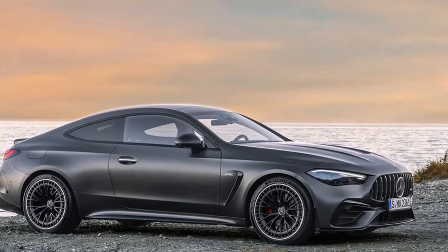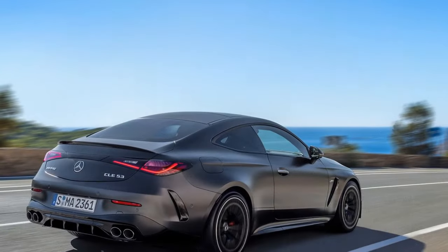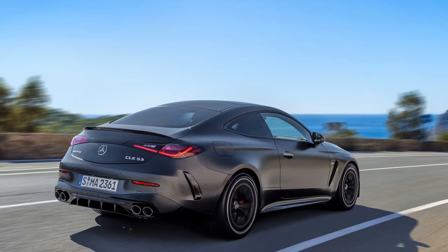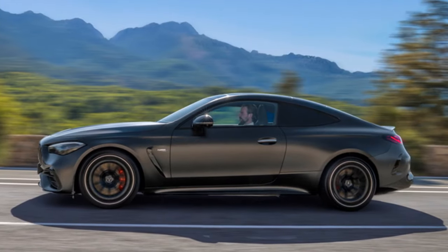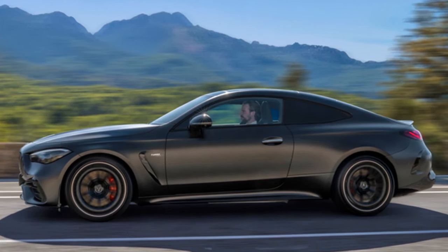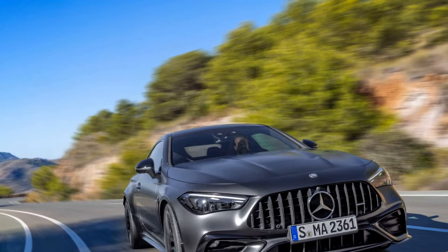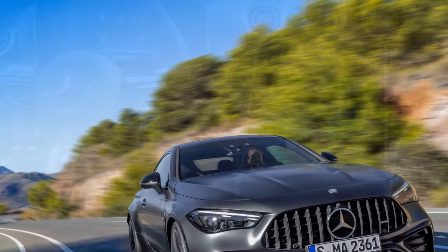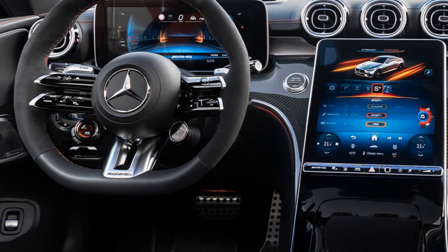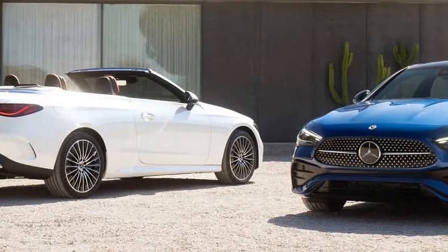Opting for the AMG Dynamic Plus package introduces a race drive mode alongside comfort, sport, sport plus, individual, and slippery modes. Within race mode, a drift function can be activated, though it involves multiple steps. This package also incorporates adaptive engine mounts and distinctive red brake calipers. All CLE 53s share the same braking components, featuring 14.6-inch ventilated front discs gripped by four-piston calipers and 14.2-inch ventilated rear discs.